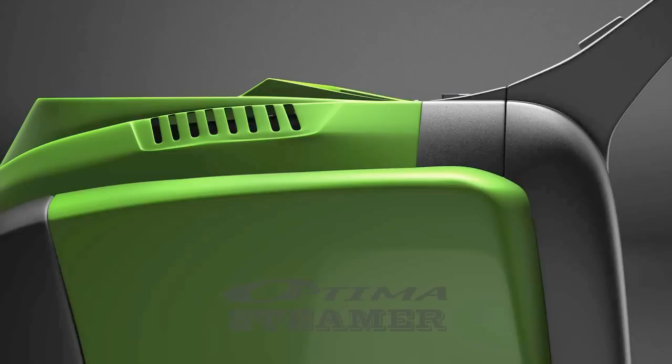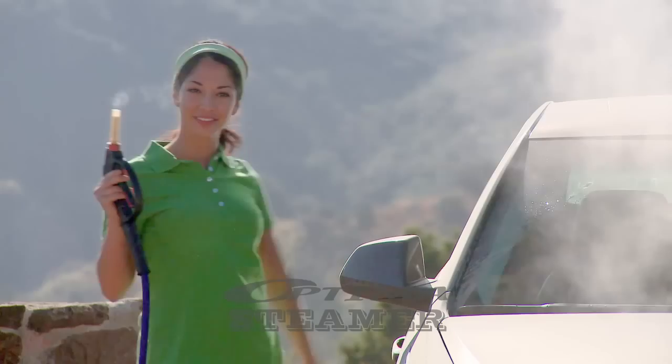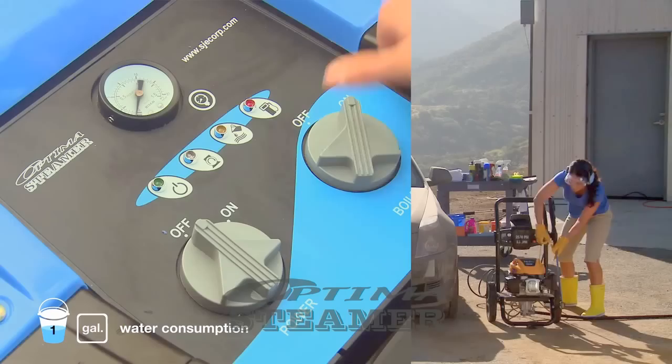Revolutionary. Powerful. Eco-friendly. Introducing the Optima steamer. Producing temperature-safe steam, Christina will demonstrate how easy the Optima is to use and its incredible cleaning power.